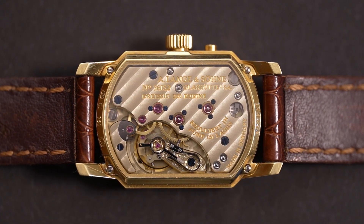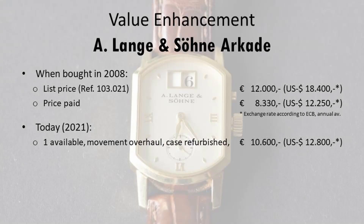Fixing a reasonable price for this watch is a little complicated, since while producing this video there was only one single Arcade in yellow gold on the market. That one is offered at 10,600 euro, approximately 12,000 US dollars, which is exactly the retail price when it was originally bought.